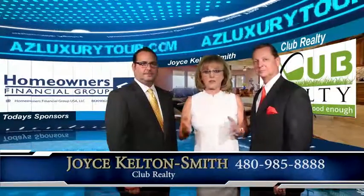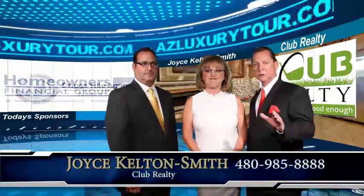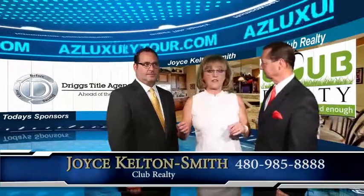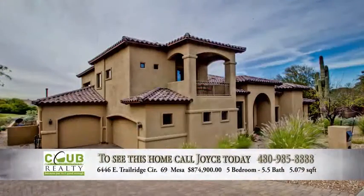I specialize in golf properties throughout the valley and in the White Mountains of Arizona. The first home I'd like to talk about is in Red Mountain Ranch, in an exclusive neighborhood called Sky Mountain Estates.